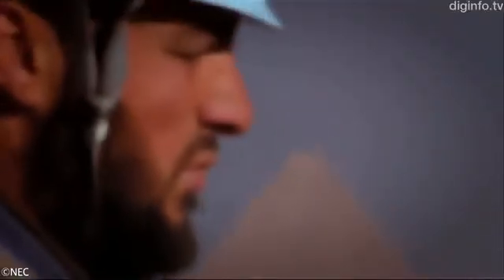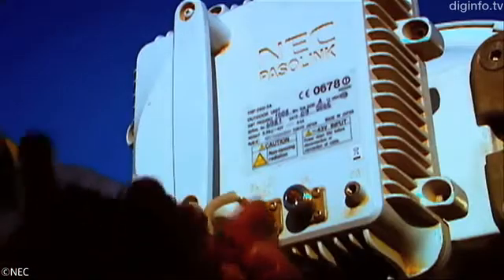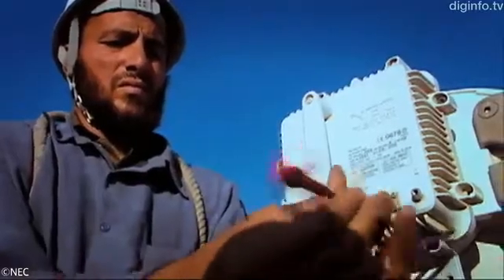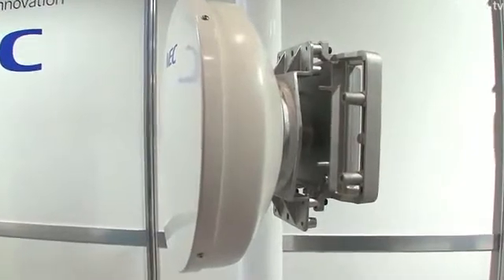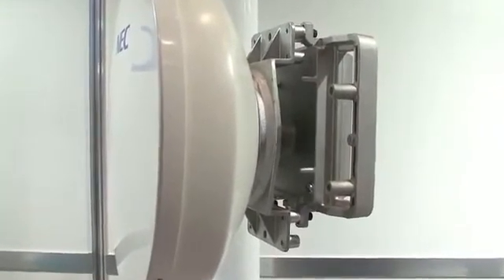This system is shipping in especially high volumes to Asia and the Middle East. A sharp increase in mobile phone subscribers and the worldwide spread of mobile internet access means this system is likely to be in growing demand, primarily as a means of accessing cell stations.